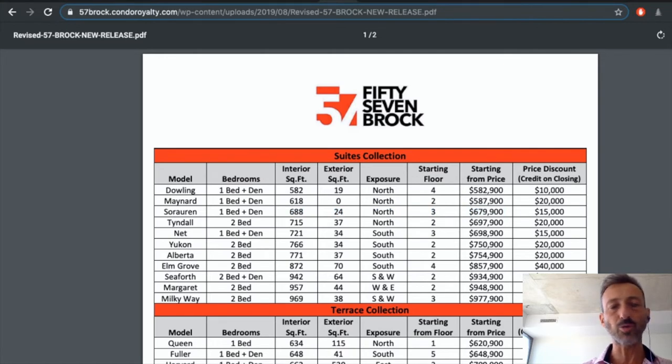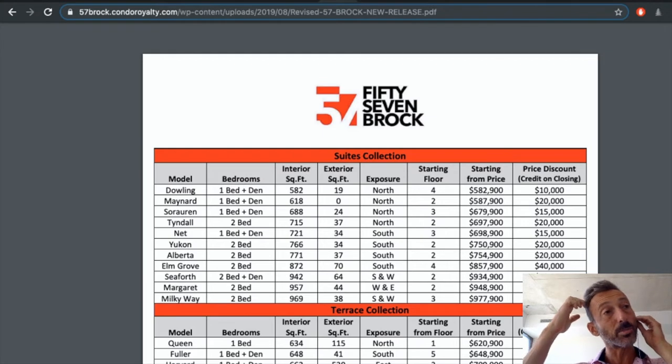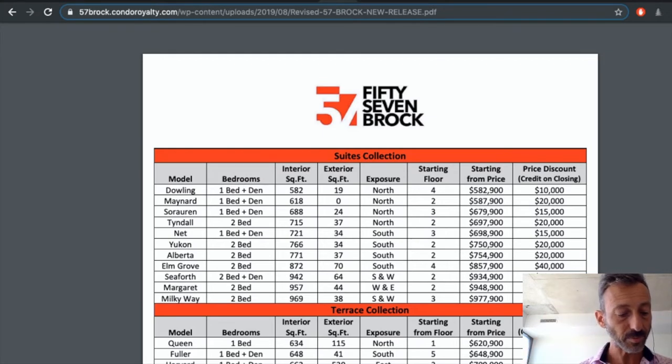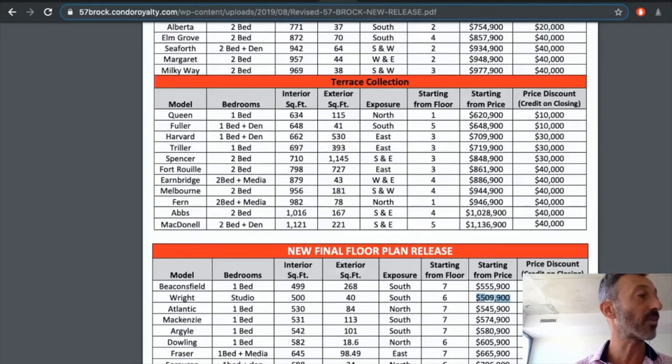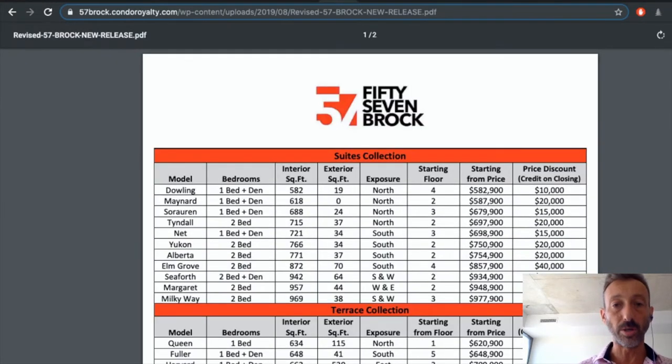Here's 57 Brock — brand new condos where the beer store was, in Parkdale. Look at Parkdale now — you can still get around $1,000 a foot or even less. Units range from 771 to 872 square feet, basically around $1,000 per square foot. If you have $500,000 to invest and can get 500 square feet — you need to look at this, because almost everything else starts at $600,000 or more.